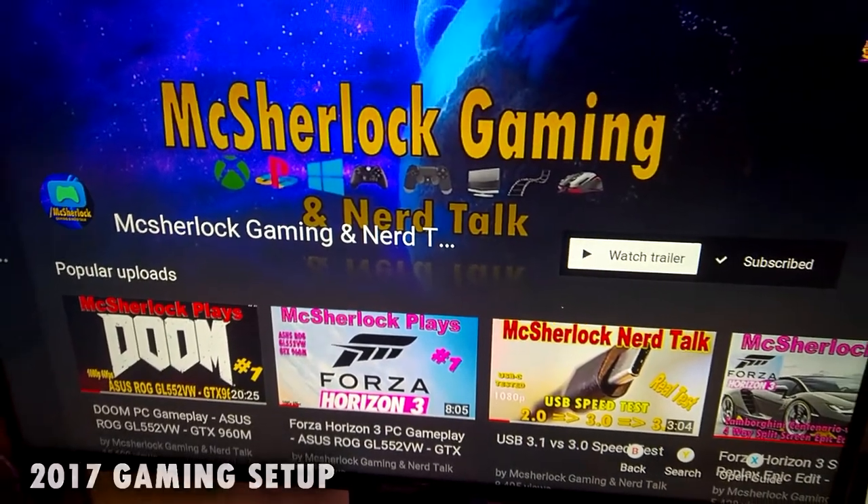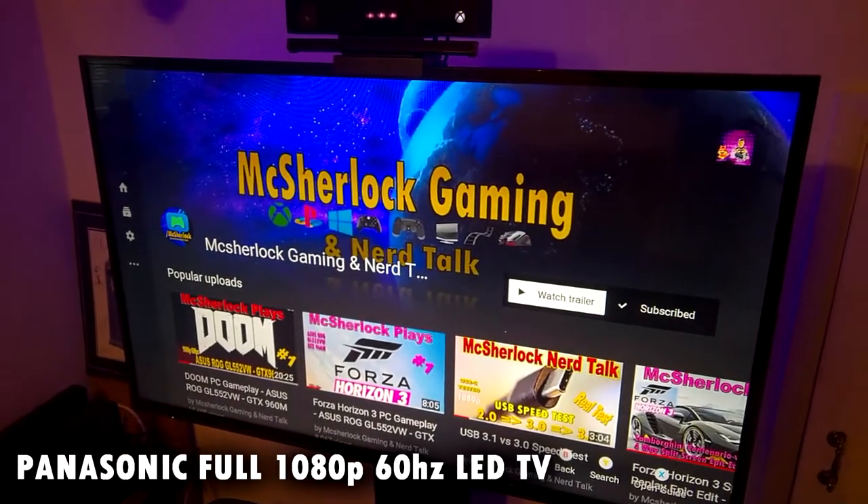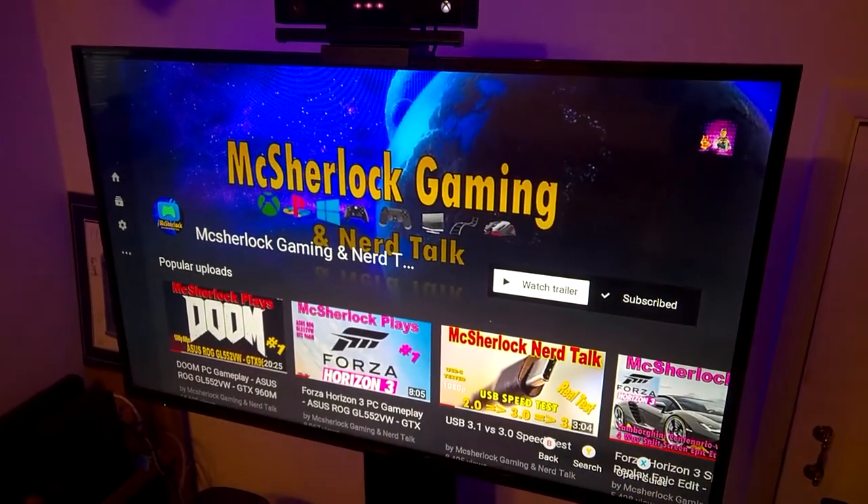Starting off, this is my Panasonic full 1080p 60Hz television. I haven't gone 4K yet — I'm sticking with 1080p for now.